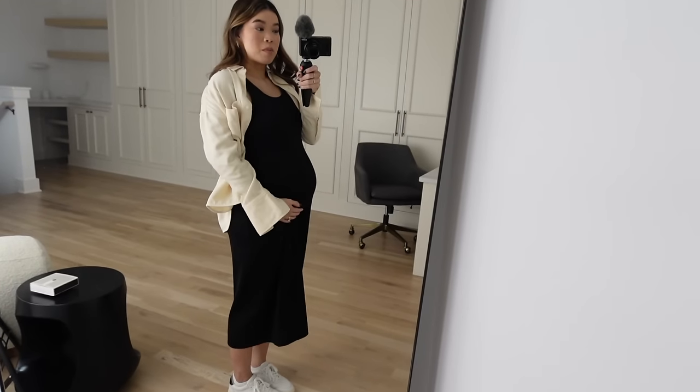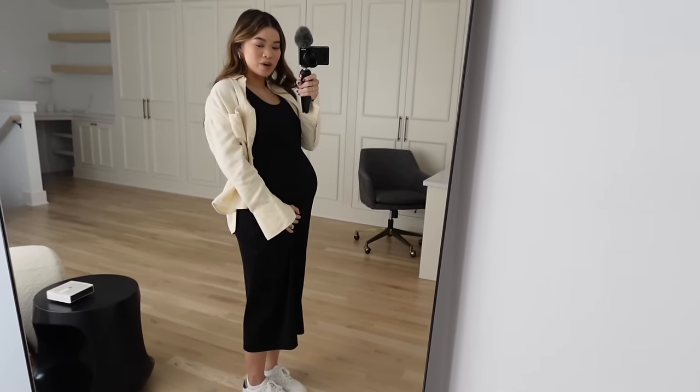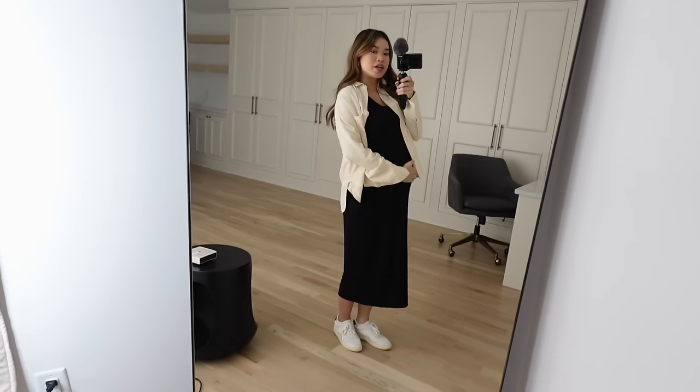First up is this knit dress — probably my favorite from this order. It's a rib knit tank dress and I got it in a size small, but honestly I could have gotten it in an extra small. There's still quite a bit of room, which I think is going to be really great through February and March as I approach my due date — I'm due April 4th. The dress is so comfy, great length, and I love it with my court sneakers and this little button-up, also from Everlane. I feel like this is going to be such a good spring/summer dress even post-baby.